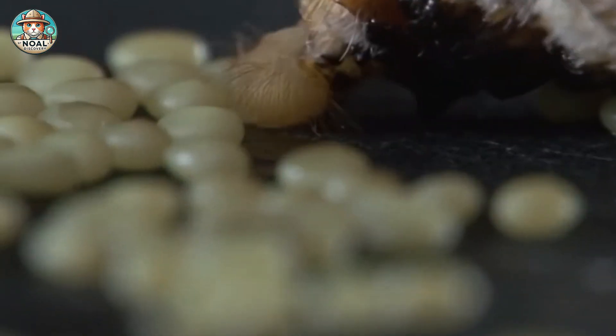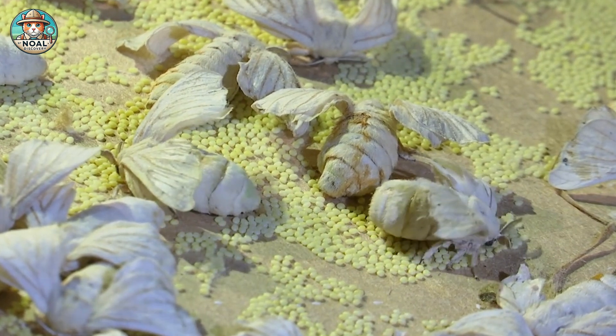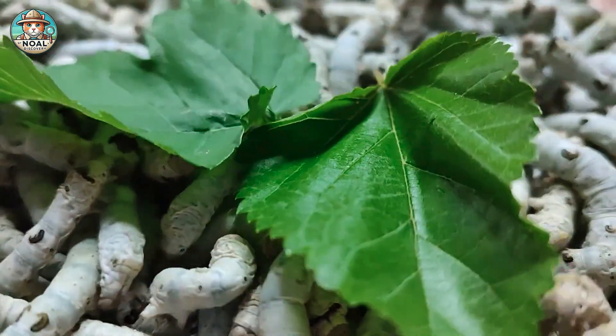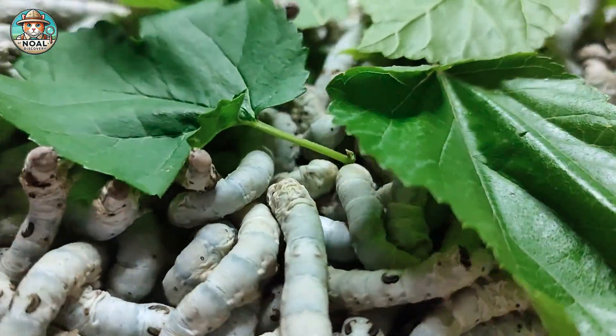The silkworm's life cycle begins when the female silk moth lays 300 to 500 eggs, which hatch into larvae after 10 days. The larvae feed on mulberry leaves for 4 to 6 weeks, growing quickly and shedding their skin 4 times.